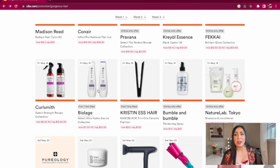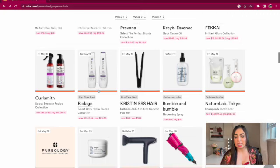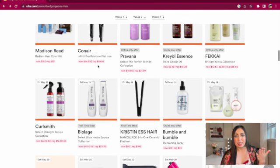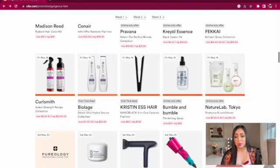Friday May 19th we have Biolage on sale — specifically the Ultra Hydrasource collection for $11.15 to $15. Biolage is very nostalgic for me; my mom and I used to get it during Ulta's jumbo liter sales. It smells really good and you really can't go wrong. We also have the Kristin Ess hair flat iron for $50. Honestly, I feel like you don't need to spend that much — I tried a Chi a while back and it did nothing for my hair. There are better options like Remington or the Infinity Pro at more affordable prices.